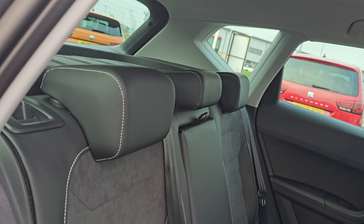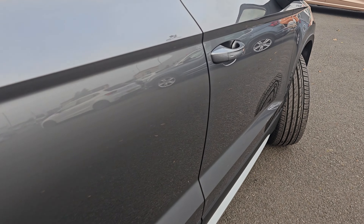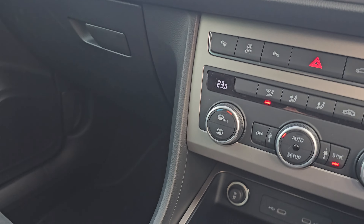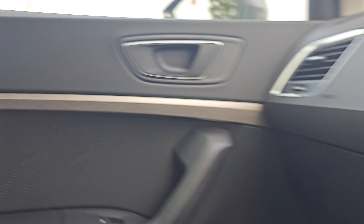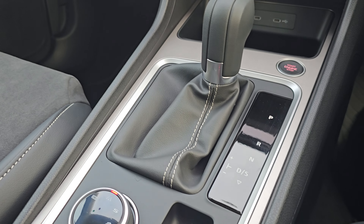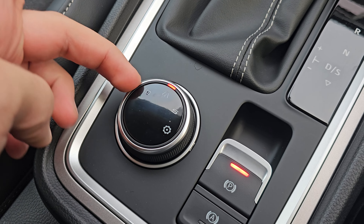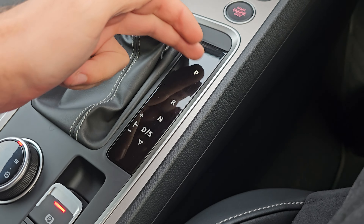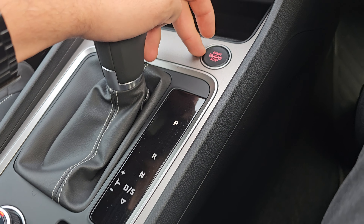Coming into the rear, we've got part alcantara, part leather seating with ISOFIX mounting points at the bottom. We've got four electric windows all round, full keyless entry and start, and ambient lighting underneath the door. Into the middle, we've got your electric handbrake with auto hold, and your drive select which you can choose between eco, normal, sport, and individual.